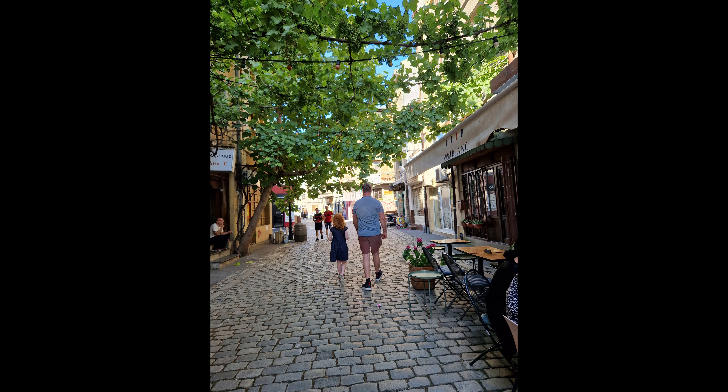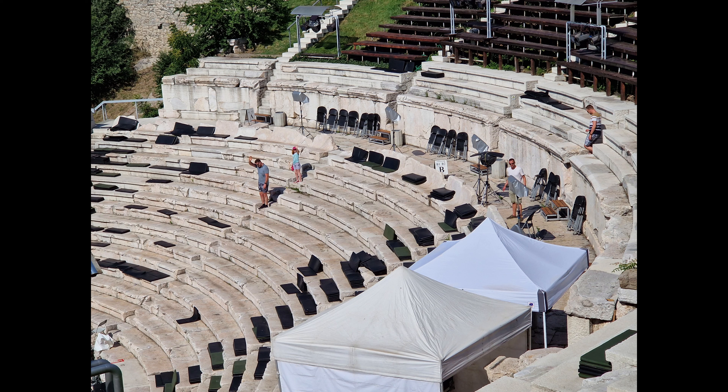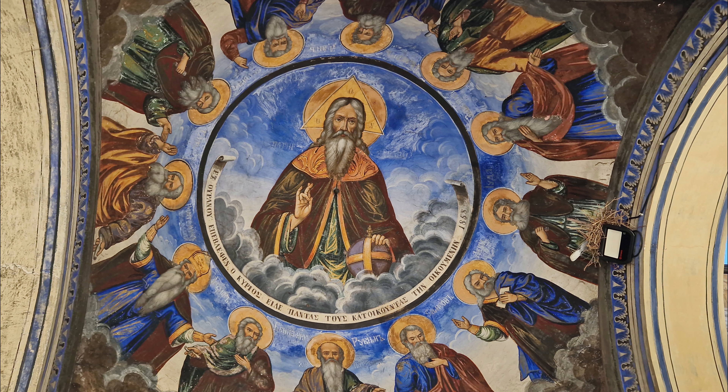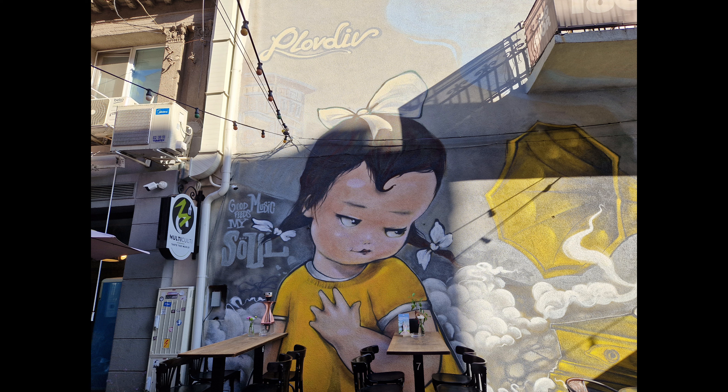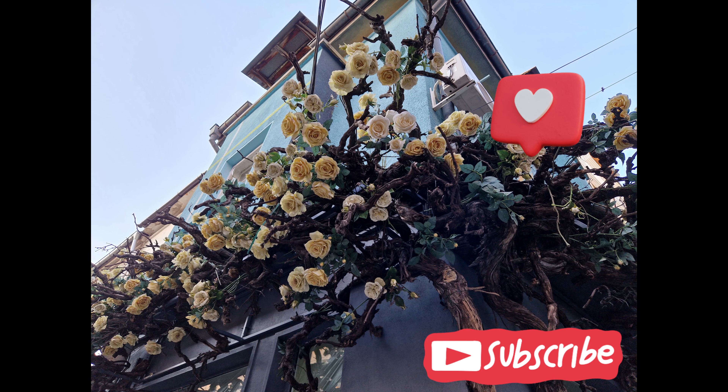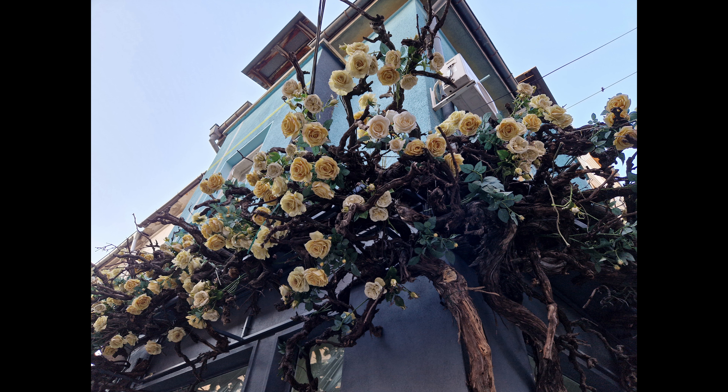Thanks for joining us as we explore Plovdiv. We weren't successful in finding the amphitheater, but we will go back and try tomorrow. We found the most incredible church, some beautiful paintings and architecture. And I love how the paintings vary from amazing religious paintings to the most cool local graffiti. So please like the channel, subscribe, and we will take you around Plovdiv with us tomorrow. We'll see you tomorrow.